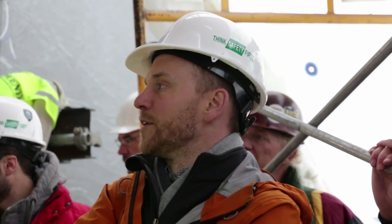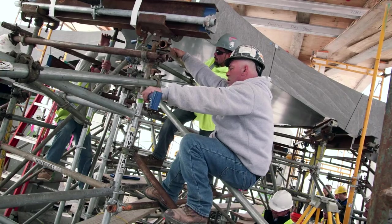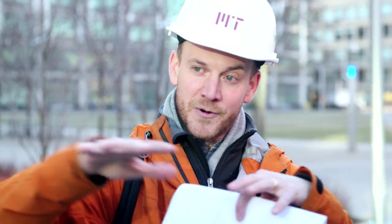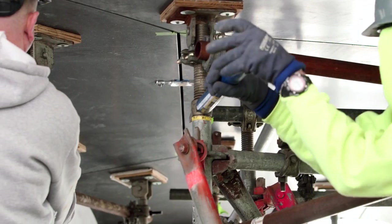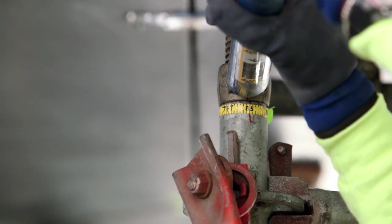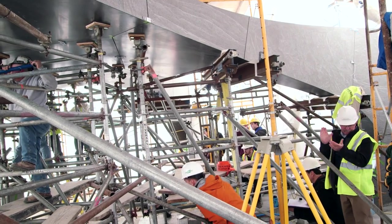We're going to go ahead and start with the four middle ones. As we lower the temporary supports, the load on the scales should come down because the weight of the stones will be going into arching. If we lower the supports and the reading on the scale doesn't change, that's bad. The readings are coming down — eight, eight. Yeah baby, that's great!